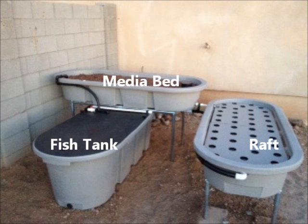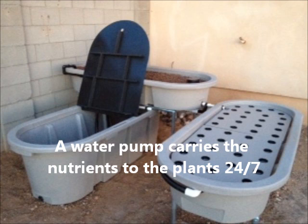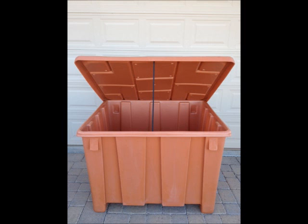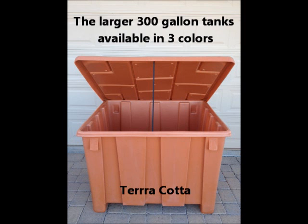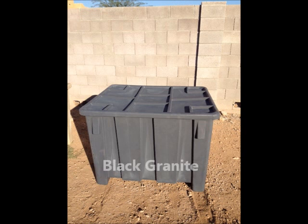The system has three tanks: a fish tank, a media bed, and a floating raft. A water pump carries the nutrients to the plants 24 hours a day, consuming very little electricity. The larger 300-gallon tanks are available in terracotta, desert tan, and black granite.